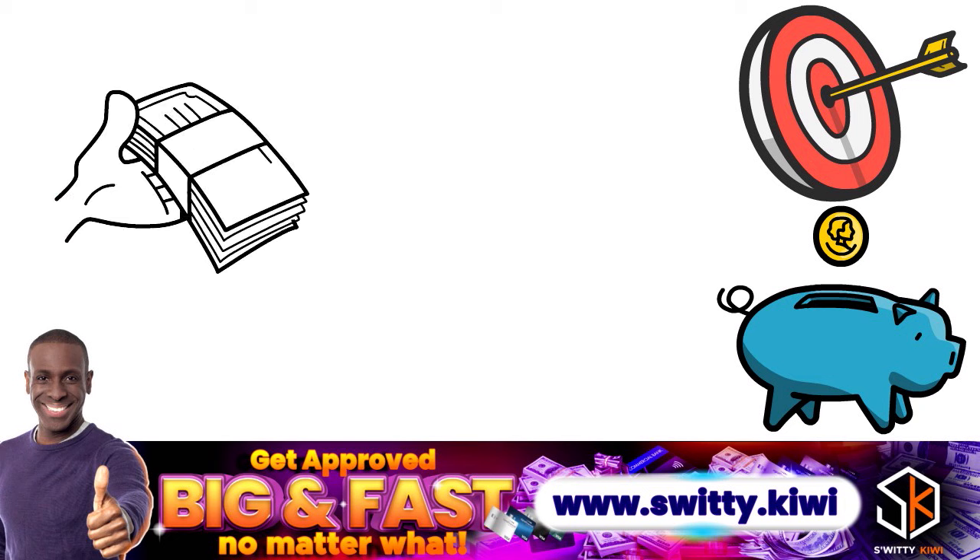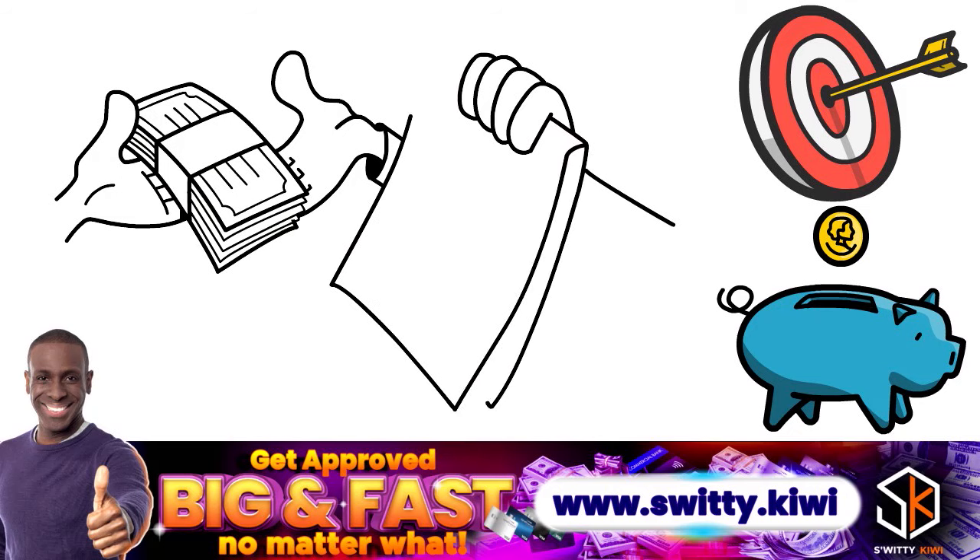The maximum you can get through Empower is $250, with advance amounts going from $10 all the way to $250.